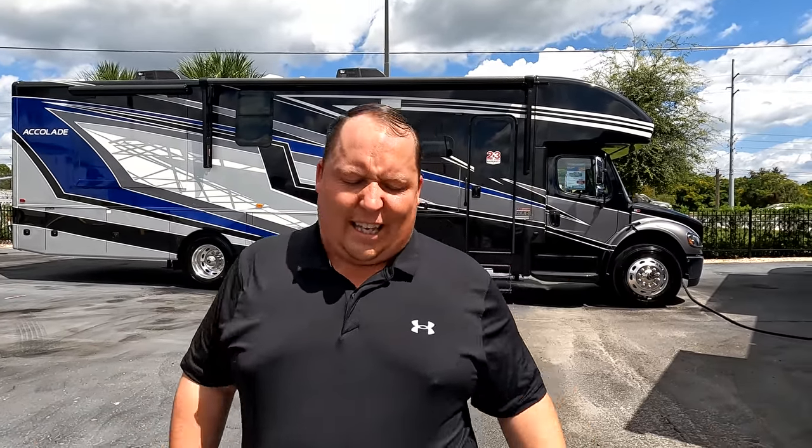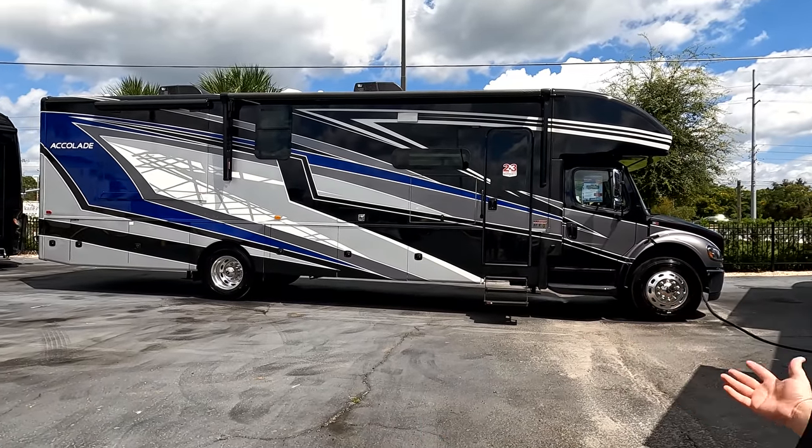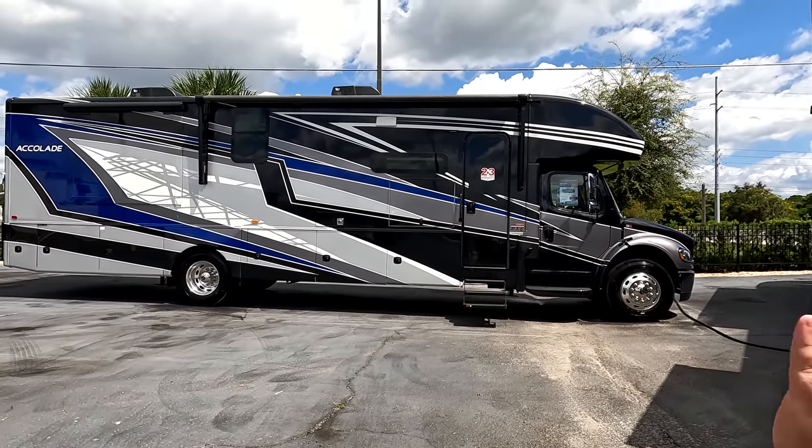Welcome back to another video. My name is Matt from Matt's RV Reviews — the world's only channel giving you a true and unbiased review about everything when it comes to RVs. Again today, I am super excited that we're finding Super Cs. They're finally starting to hit dealership lots and we absolutely love the Accolade.